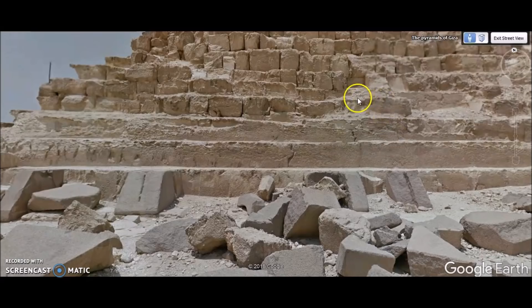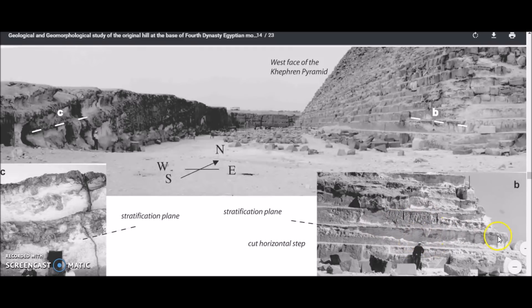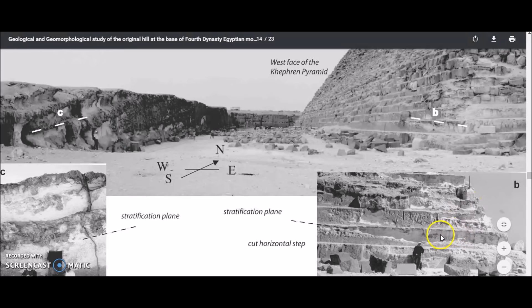Doesn't that make the pyramid even more stable than we already thought? Here is the west face of the Kefron Pyramid, and this is where they just cut down and quarried out the blocks for the Great Pyramid, just like they did around the Sphinx. Notice here the stratification plane — it goes in an upward pattern on the left, and over here on the pyramid it goes in an upward pattern too. You can see it down in the bottom right. There are some marks here, but they don't go all the way down and don't suggest actual blocks. You can see this is all one long cut, stepped base platform.